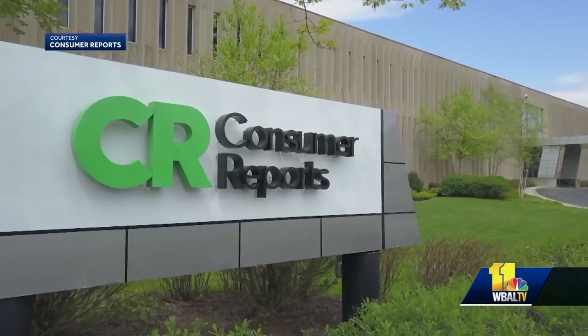Lisa Gill is a health and medicine investigative reporter for Consumer Reports. In the United States, we have probably one of the strangest prescription drug markets anywhere in the world. It's all backwards. The true costs are hidden from the consumer until you actually pay cash, and it's up to you to try to find the lowest possible price.